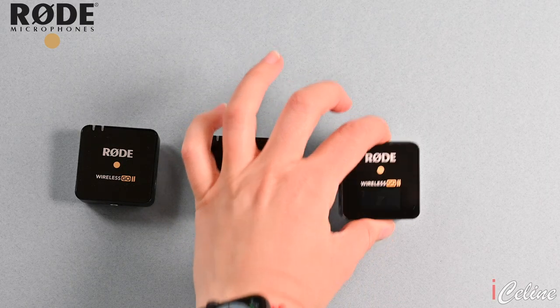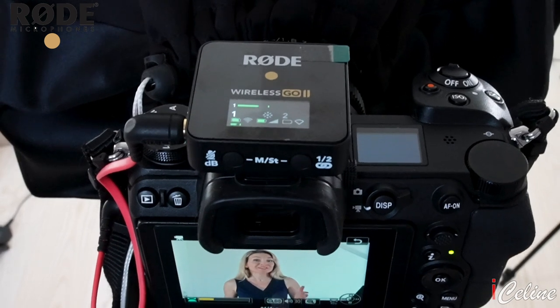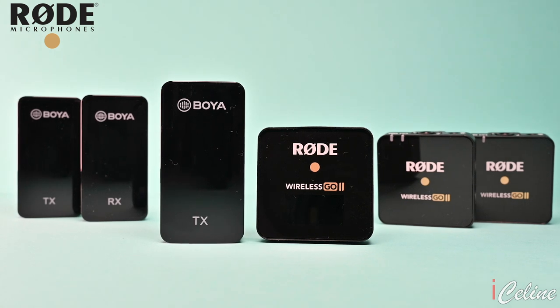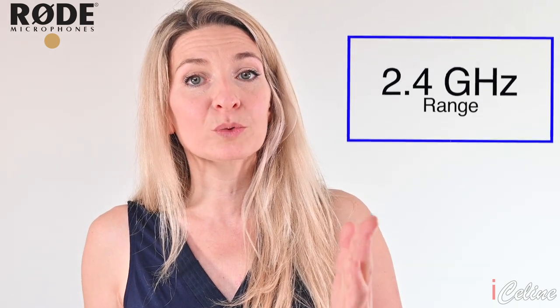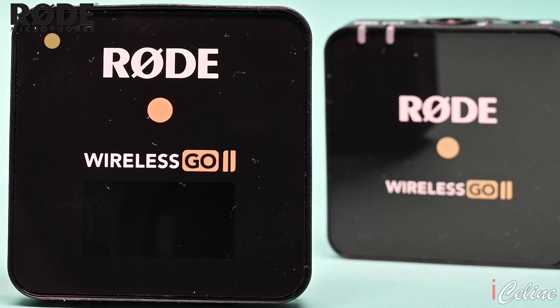The Rode Wireless Go 2 consists of 3 main parts: 2 transmitter mics that clip onto a shirt or jacket, and a receiver that connects to either an interchangeable lens camera or tablet. The TX transmitters are tiny, and the RX receiver is also bite-sized — about the same size as one of the transmitters. The transmitters use Series 4 2.4 GHz digital transmission with 128-bit encryption, designed to work well in areas with dense radio frequency activity. They work within a range of roughly 200 meters in the open, but walls and doors can block the signal. Now we're going to try out the Rode Wireless Go 2.